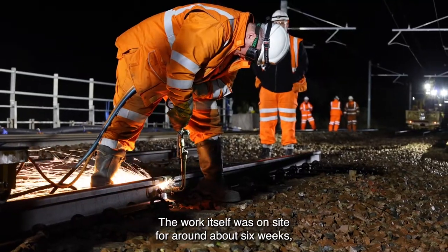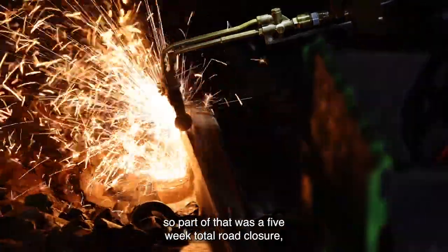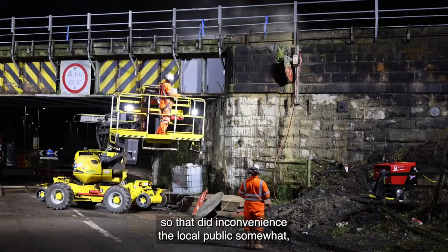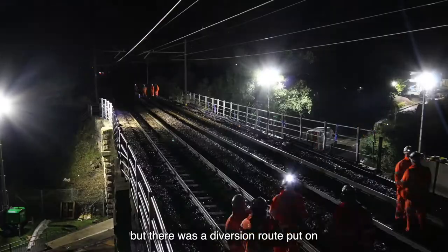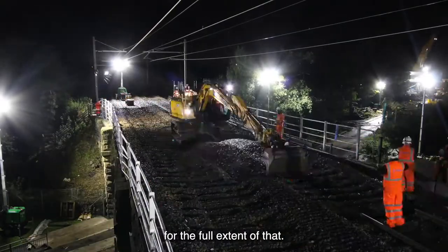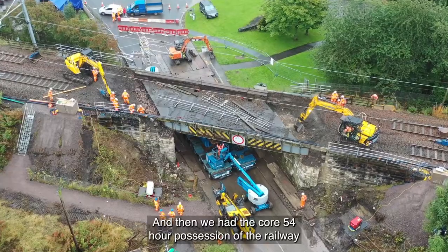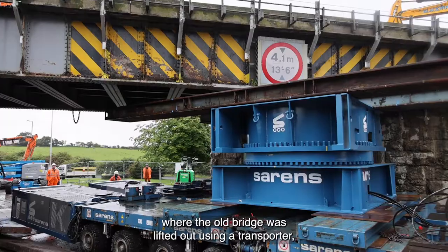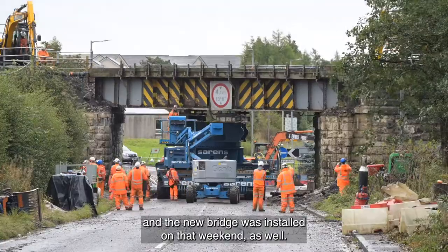The work itself was on site for around six weeks. Part of that was a five-week total road closure, which did inconvenience the local public somewhat, but a diversion route was put on for the full extent of that. Then we had a core 54-hour possession of the railway where the old bridge was lifted out using a transporter and the new bridge was installed that same weekend.